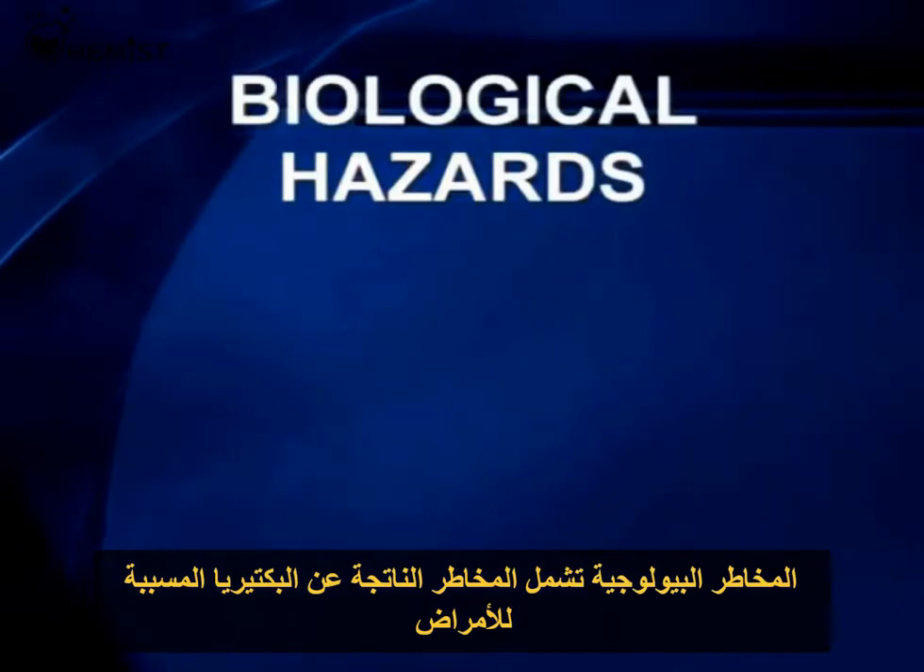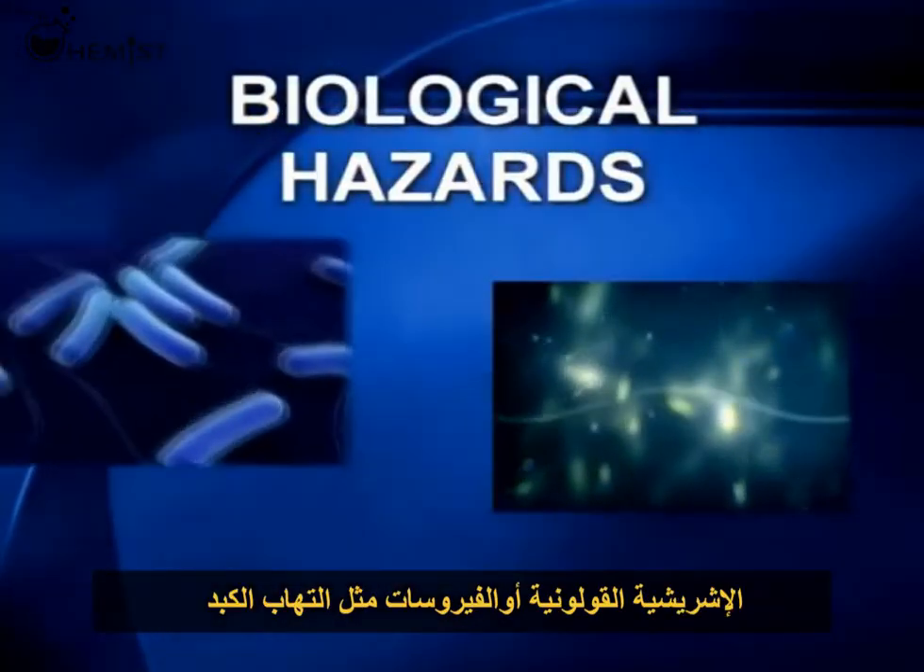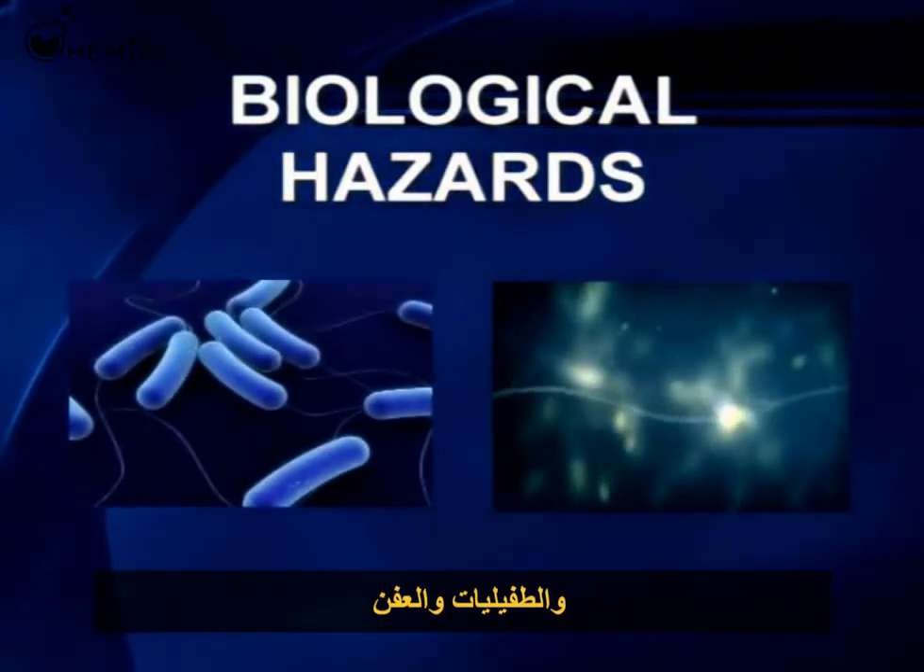Biological hazards include illness-causing bacteria, such as salmonella or E. coli, viruses such as hepatitis A, parasites, and molds.